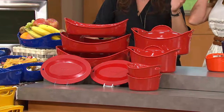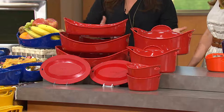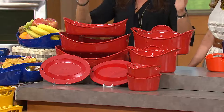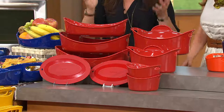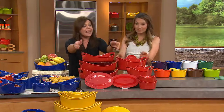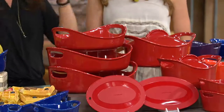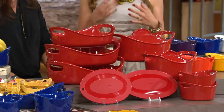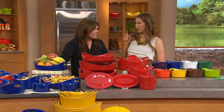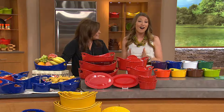My birthday was just a couple of days ago and my family made a beautiful meal, but there were snafus — my mom didn't like the way the beef came out, my sister made an insanely beautiful cake and it blew up in the freezer. The point is not that food always comes out perfect — the point is these bright, cheerful colors and easy-to-use pieces with handles inspire you to cook more and bring people together, no matter how the food turns out.